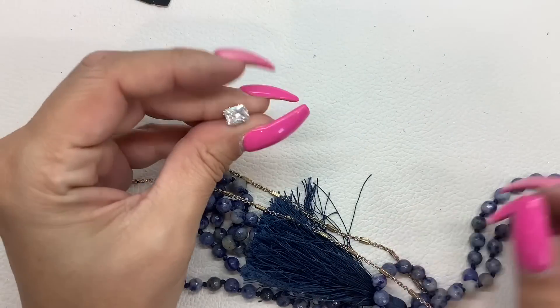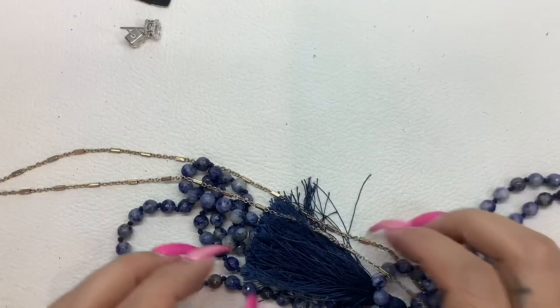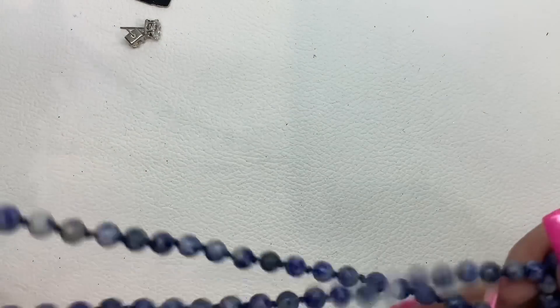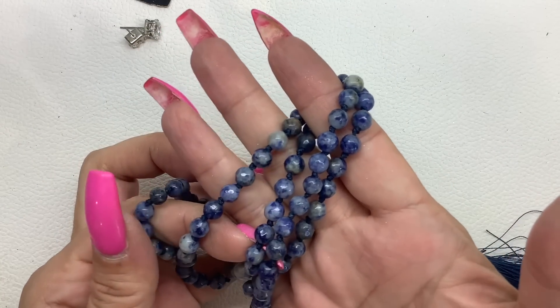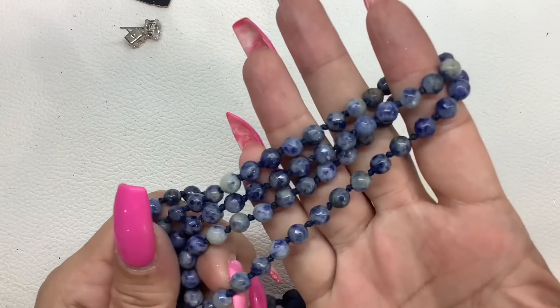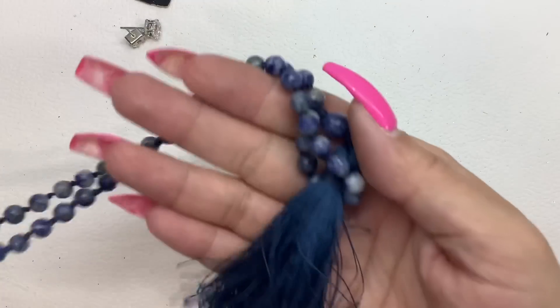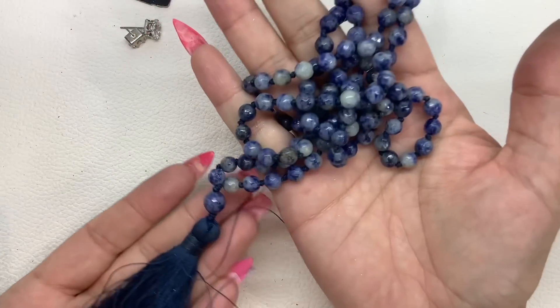I think we had this other earring — right here, we'll take a look at those after. This is super pretty. I was going to say sodalite, but there's a lot of white in it so I'm not really sure. But the tassel, everything is really nice. It is long — 16-inch wearable length. We'll do $5. Nice cold stones.